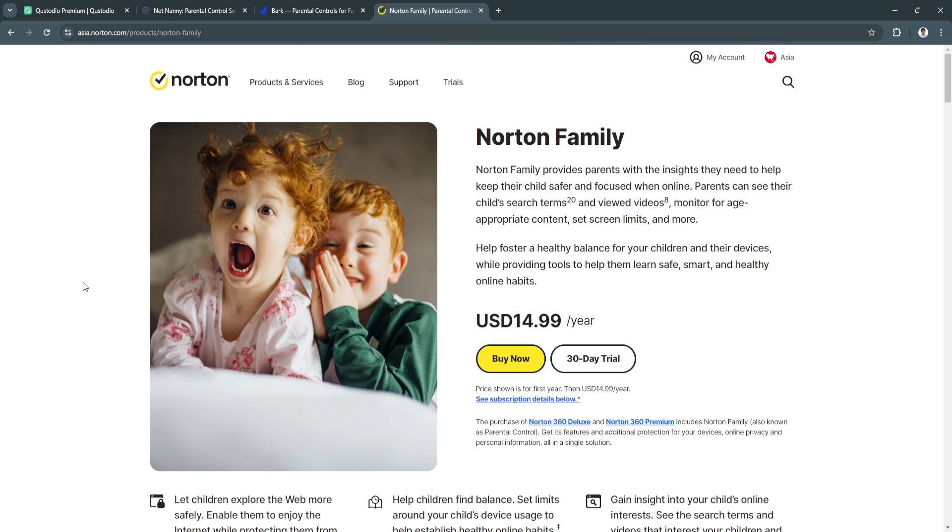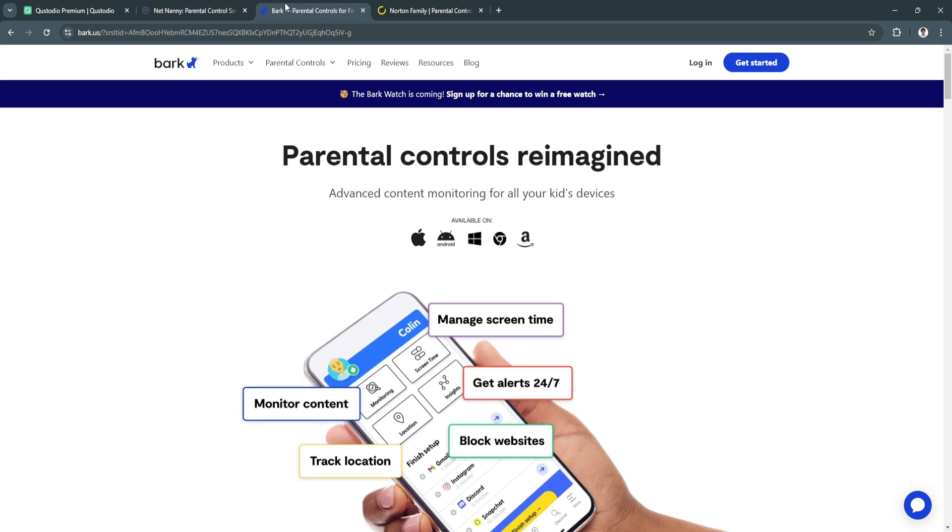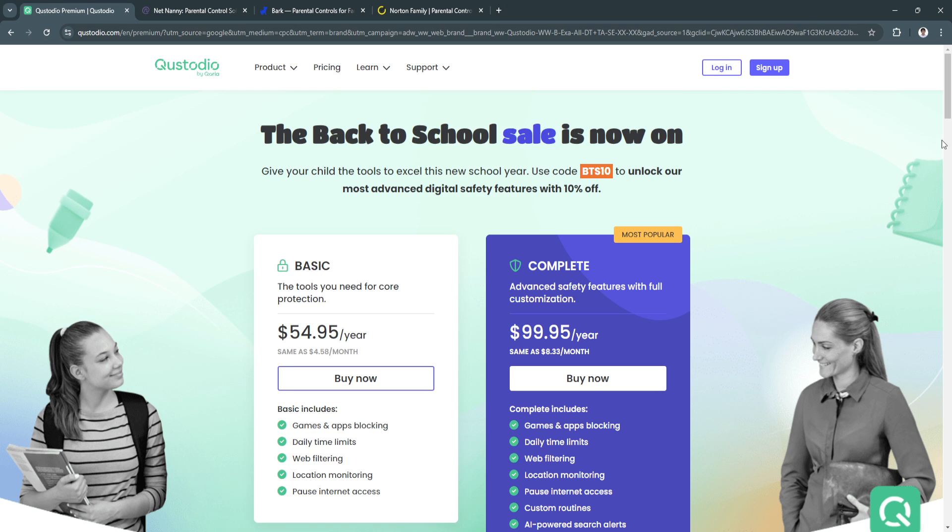Choosing the right parental control app depends on your family's specific needs. If you're most concerned with social media and cyberbullying, Bark might be the best fit. If you want an all-around solution with real-time alerts and detailed reporting, Custodio could be the way to go. Simply take the time to consider what's most important for your family and you'll be able to make the best decision for keeping your children safe online. If you find this video helpful, please hit like and subscribe — thanks!